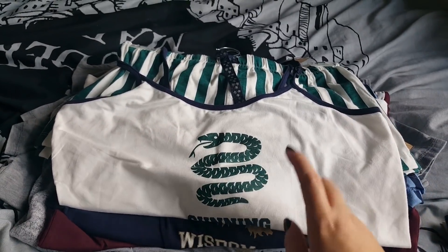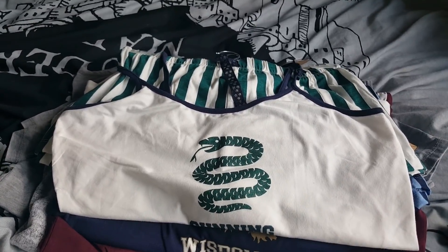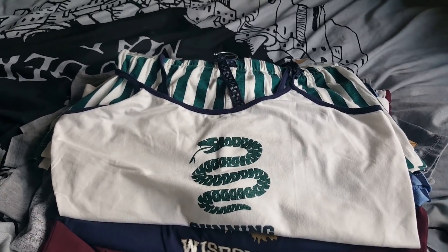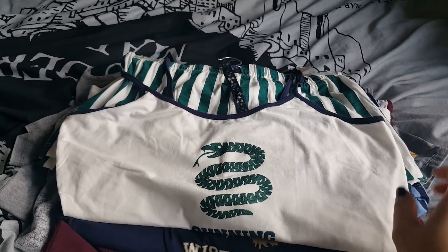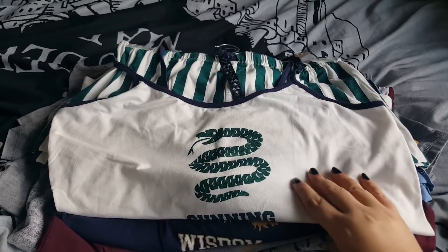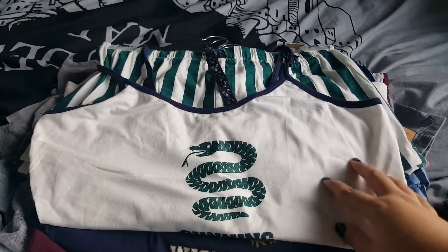Now, not only am I a massive fan of Harry Potter, I'm a huge fan of pyjamas — I have so many pairs. I absolutely love getting new pyjamas. I've been staying at a friend's quite a bit recently and I like to just wear vests and shorts there because it's quite warm. So I thought these would be brilliant, and I couldn't decide which ones to get so I did get all four houses.